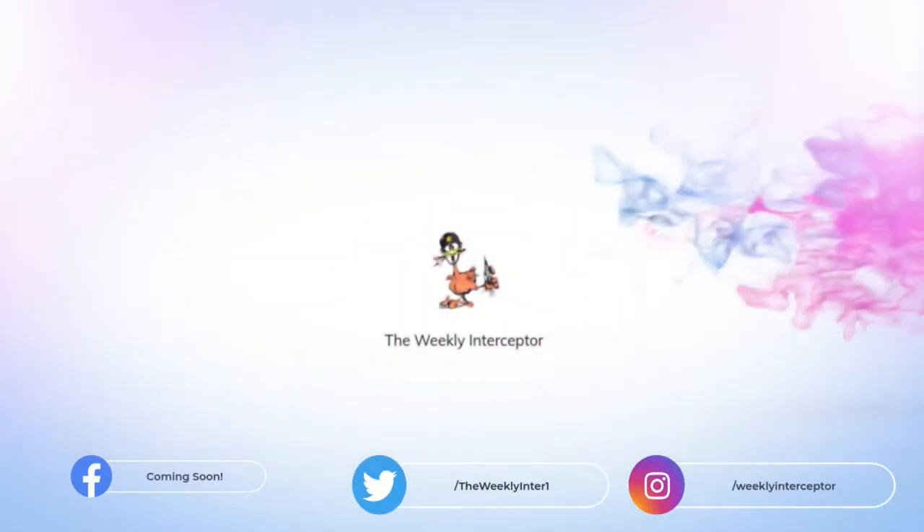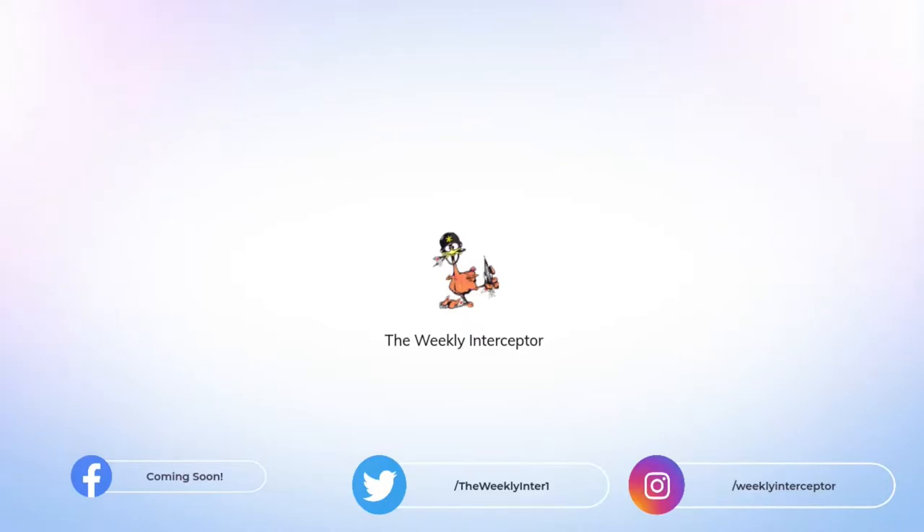Welcome to the Weekly Interceptor's Explain Playlist, where I explain prominent weapon systems and concepts about Air and Missile Defense.